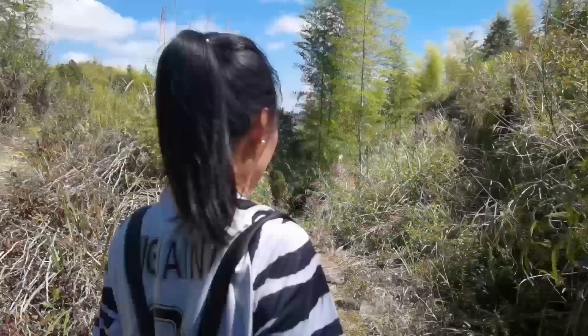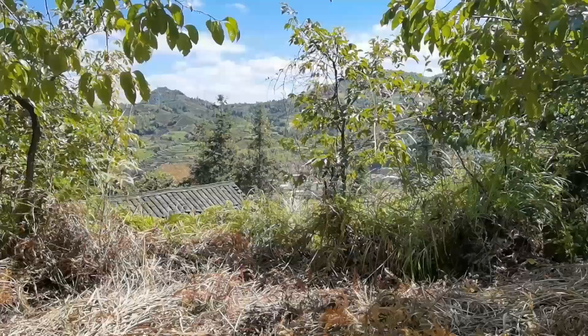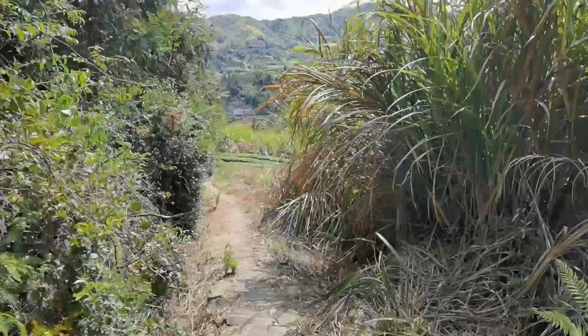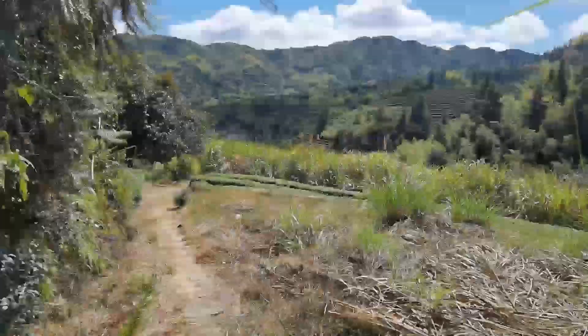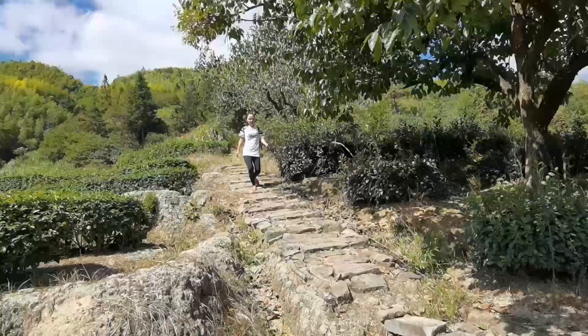From here on, the path starts to go down, and we're approaching Nao village. The Hakka Tulo is over there.